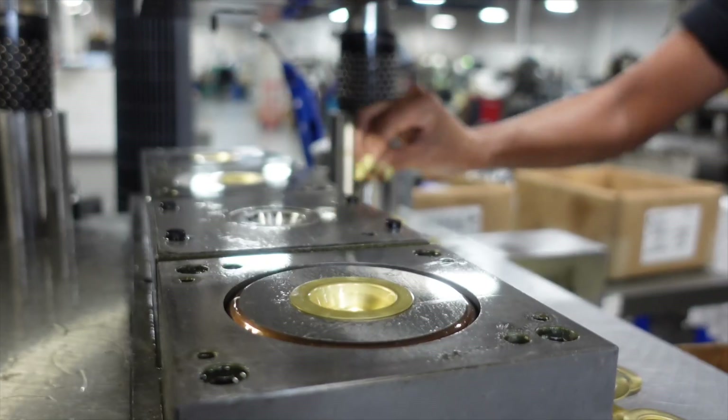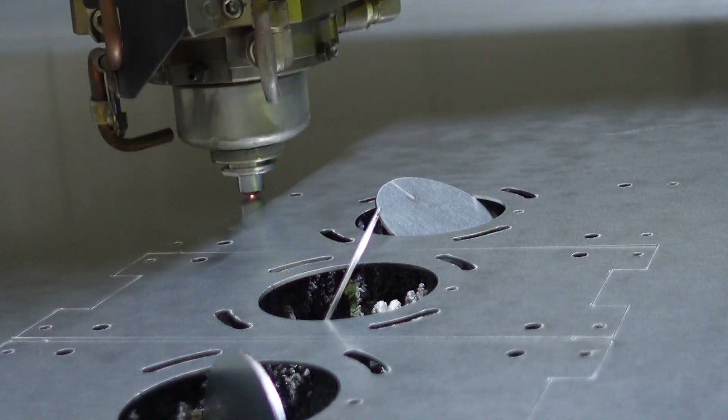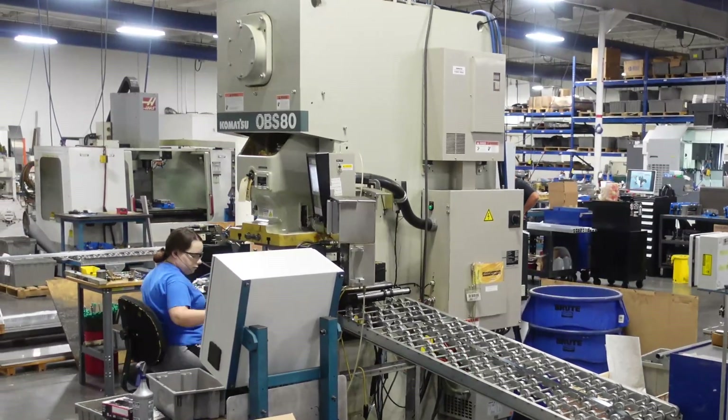One of our better stories is we have an inventor who has a part for a cabinet leveler. Our head of the department for stamping and sheet metal sat down with him, had lengthy conversations, and we made a few prototypes. Now today we're shipping 6,000 a week of his entire assembly to him.